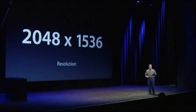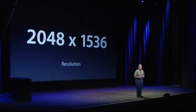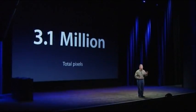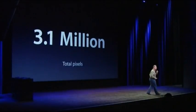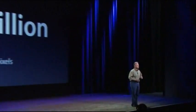The new iPad display is 2,048 by 1,536 pixels. And if you do the math really quick, you'll figure out that's over 3.1 million pixels on this display — the most ever in a mobile device.